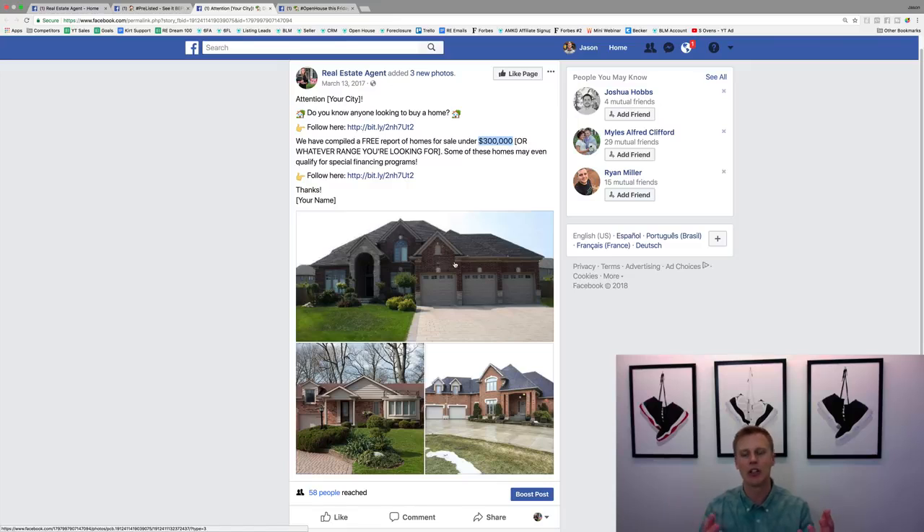You don't want to say 'homes under $300,000' and then show several million-dollar homes — that's not targeting the ideal client you're really going for. So show three to five photos of actual options in that market so they can scroll through and see different homes.